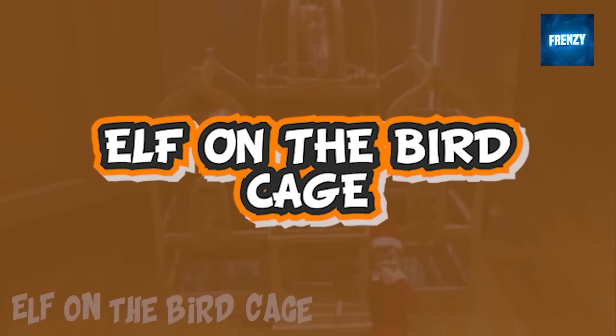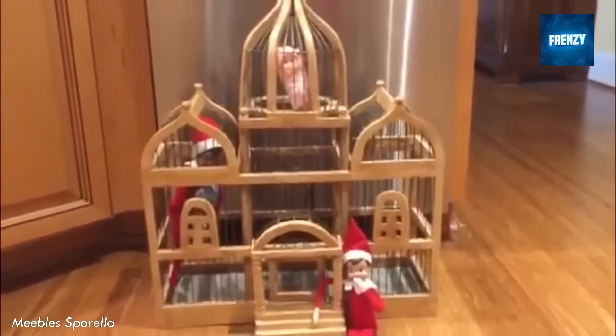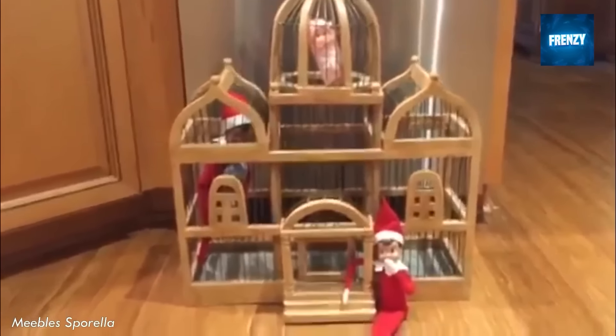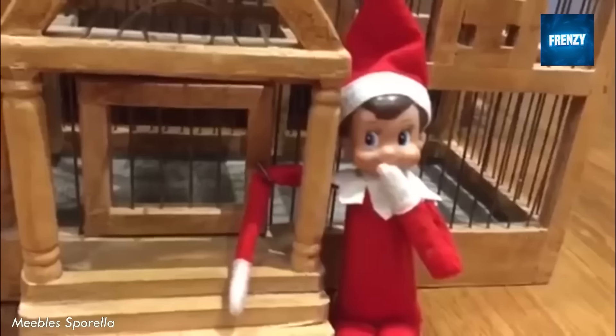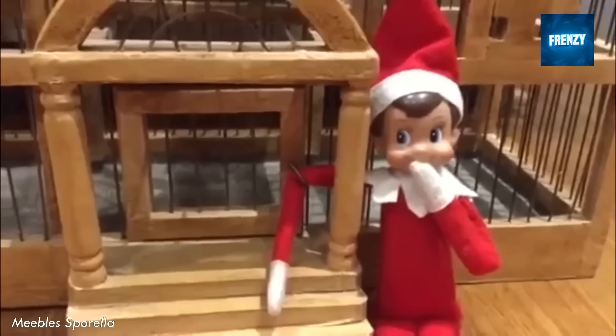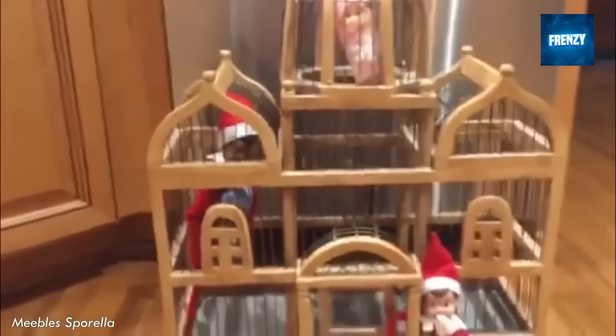Now we have a clip from Meeble Spirella, one of the most well-known elf catchers in the world. She's caught so many elves moving around her home and causing problems like stealing cookies at night or messing with her cat. In this clip she caught an elf trying to break her birdcage.